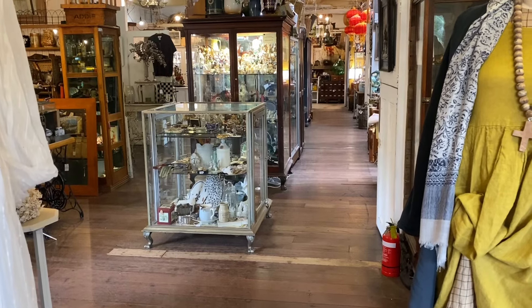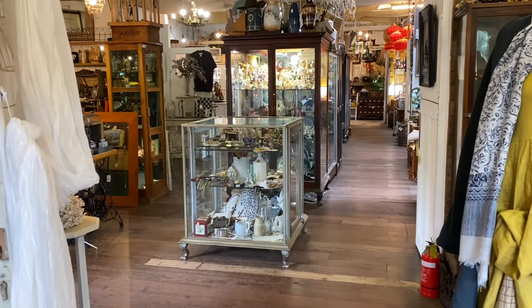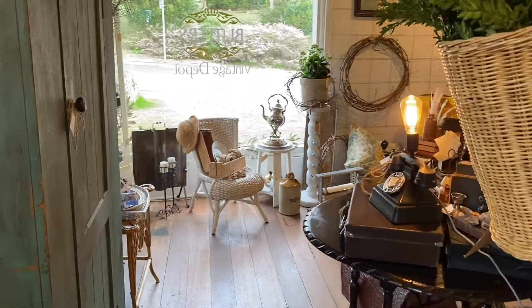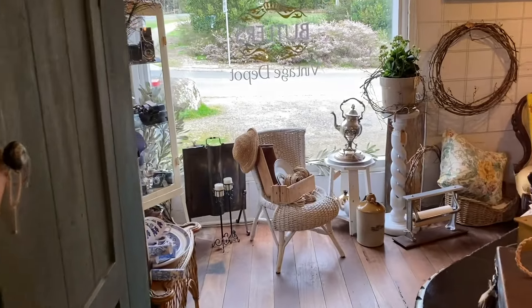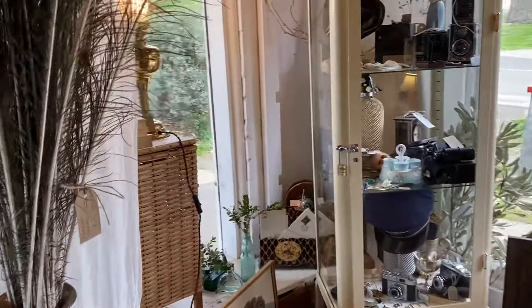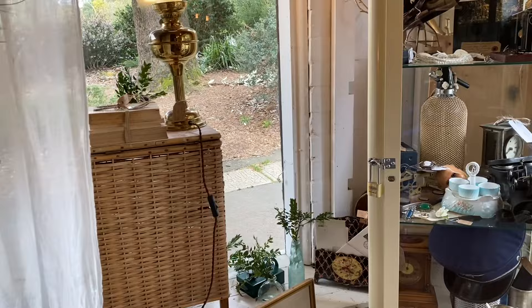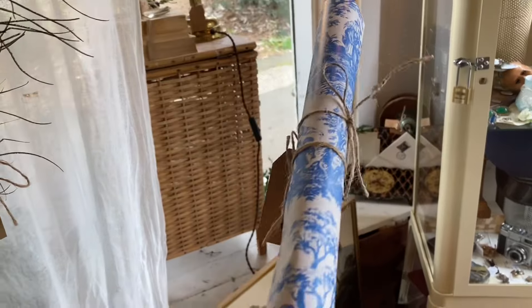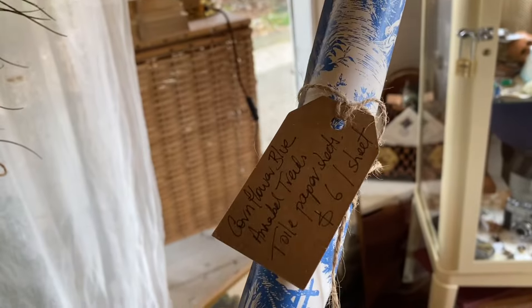Hi everyone, I'm JD from Willowbound Journals and for today's video I am taking you thrifting again with me. We're going to be looking for some vintage and antique goodies for junk journals. This shop is called Butler's. It is in Melbourne in the Dandenongs and it's in a suburb called Olinda.